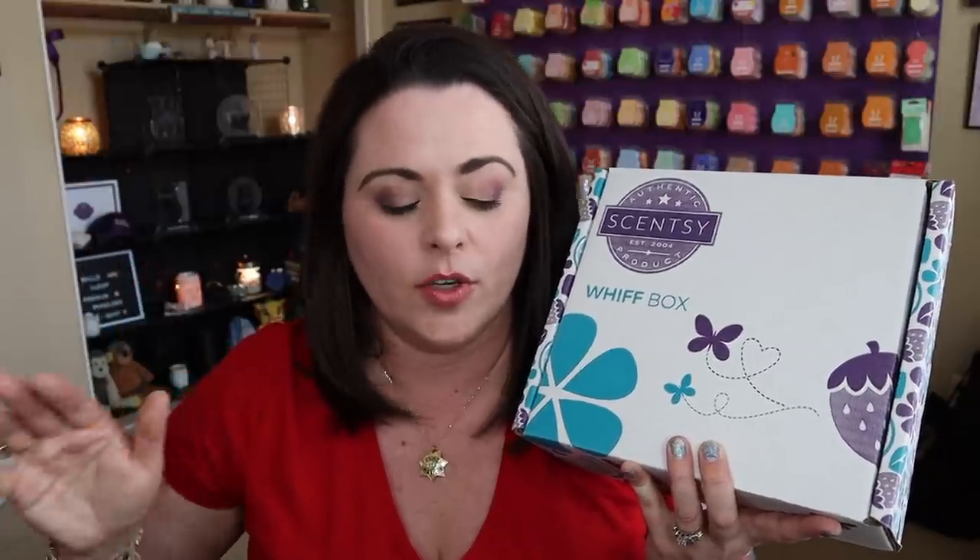Now, if you are newer to Scentsy or newer to my channel and you don't know what a Whiff box is — this is a Scentsy Whiff box. If you are a fan of subscription boxes filled with mysterious goodies, you are going to love the Scentsy Whiff boxes. It is kind of a subscription box, but there's no subscription required, so you can purchase one or seven of these if you want to, and there's no contract. You're not locked in for 12 months or however long. You can buy as many as you want, or you can have the option to build a Scentsy Club subscription and have it sent to you automatically every single month.